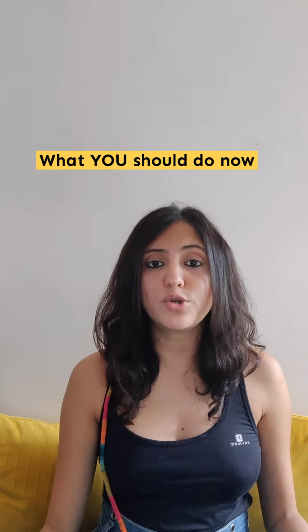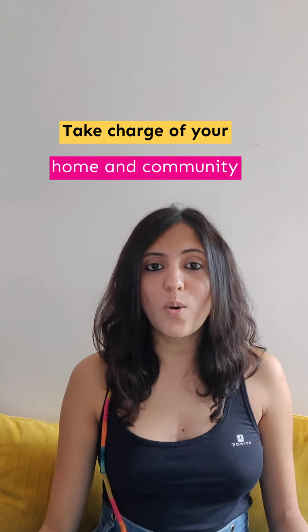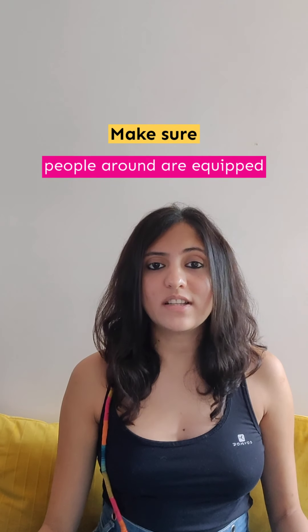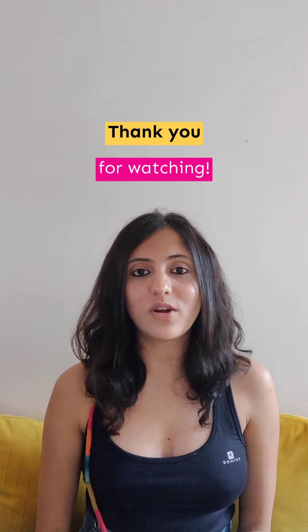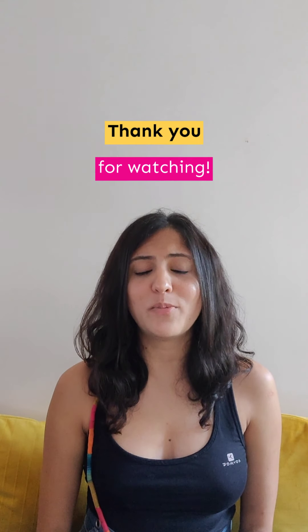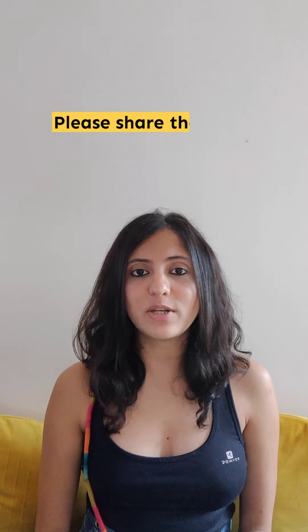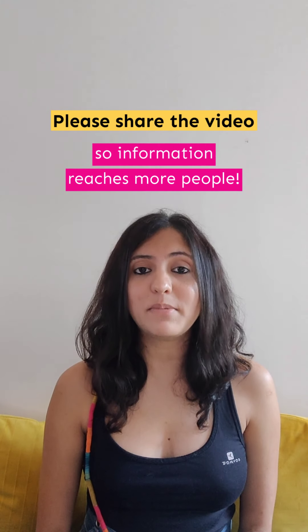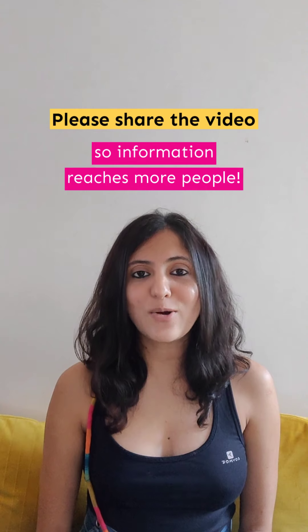Here is what you should do now: take charge of your home and community, have the COVID medical kit ready at home, buy the pulse oximeter, and make sure that the people around you are equipped as well. Thank you for watching the video, and I really hope that none of you ever have to use this. But I would encourage you to share this video with everybody around you so that people can be prepared and we can all get through this pandemic together. Stay home and stay safe. Thank you.